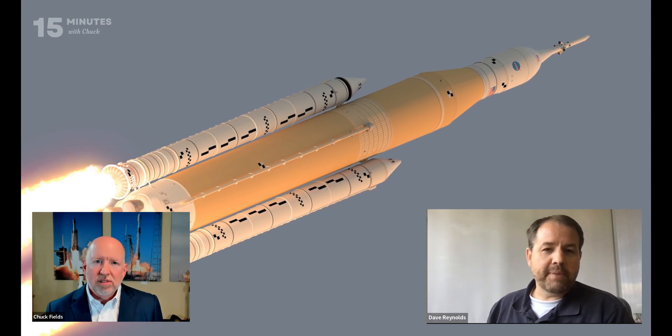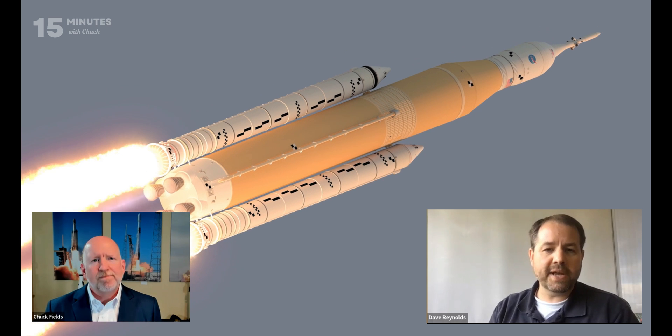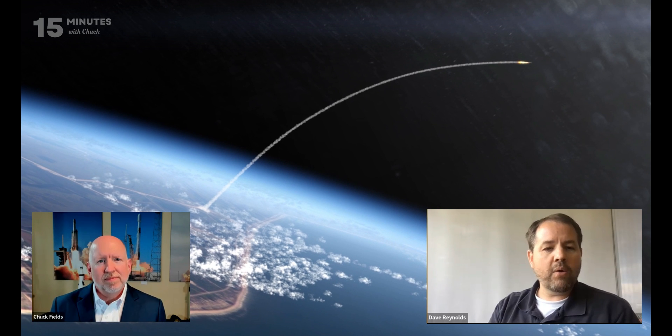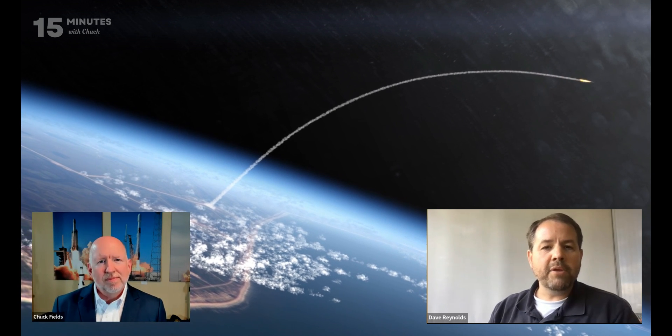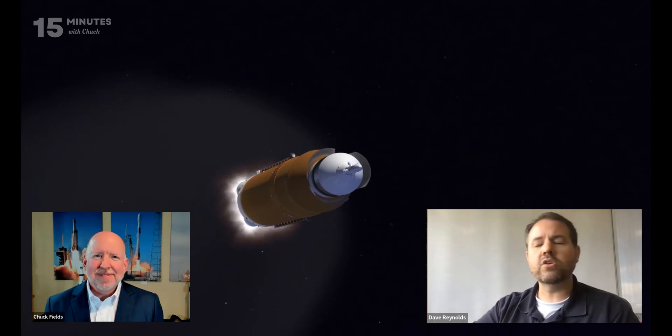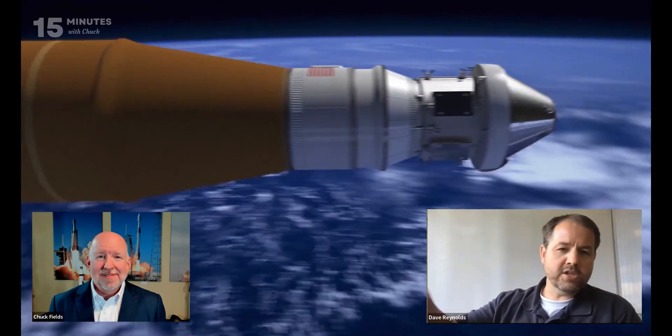When we refer to a Block program in NASA speak, that means we're going to be making a major upgrade to a big part of that vehicle. The Block 1 is your baseline design — that's what's sitting out in the VAB right now, that's what we're going to launch hopefully towards the end of this month. That basic design puts out approximately 8.8 to 8.9 million pounds of thrust once all the components are working together. It also has an upper stage we refer to as the ICPS — the Interim Cryogenic Propulsion Stage — which is the part that will push the Orion and the service module to the moon, then detach, and the service module on the Orion will ultimately bring it back home.